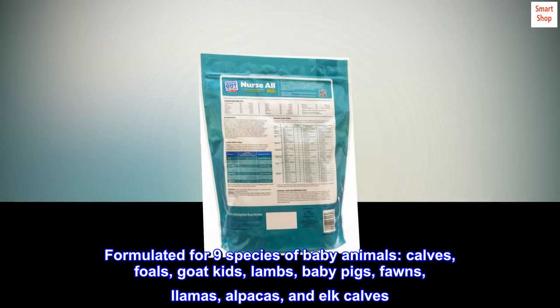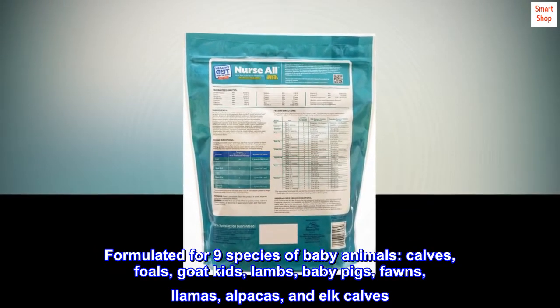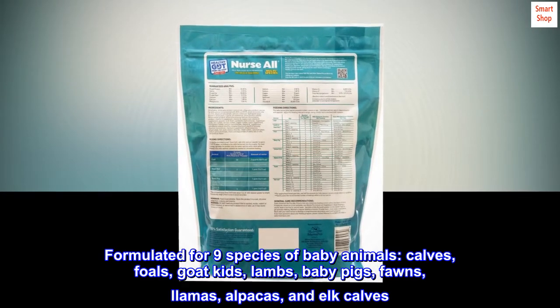Formulated for nine species of baby animals: calves, foals, goat kids, lambs, baby pigs, fawns, llamas, alpacas, and elk calves.